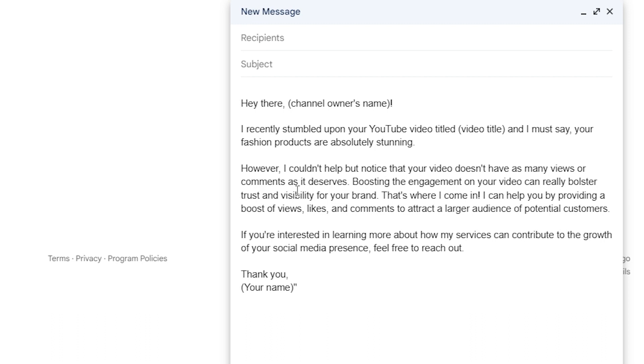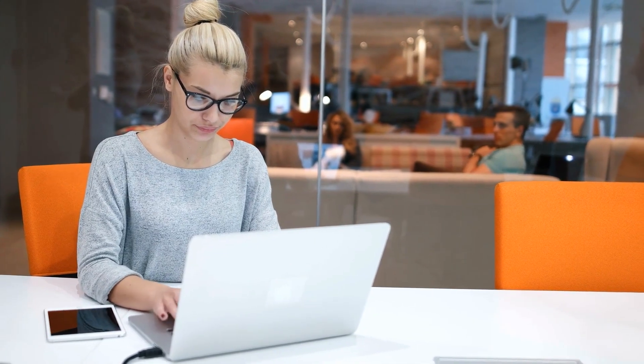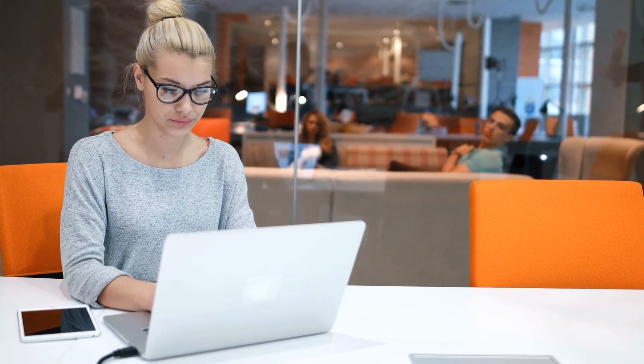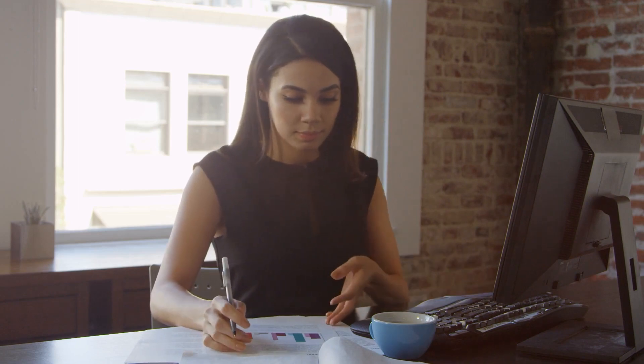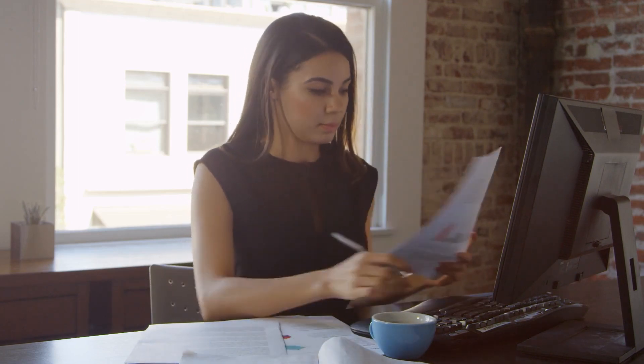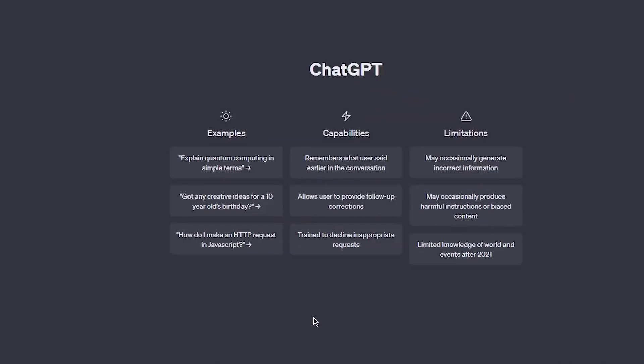Offer specific ways in which you can help them — for instance, posting positive comments about their fashion products to enhance their brand image, or boosting their videos with likes and views to attract a larger audience. Make sure you thank the channel owner for taking the time to read your message and sign off with your name. Remember, not everyone will respond, so don't take it personally — there are loads of other fashion businesses out there that could benefit from your services. If you're not sure how to craft a message, you can always ask ChatGPT to generate an email template for you.